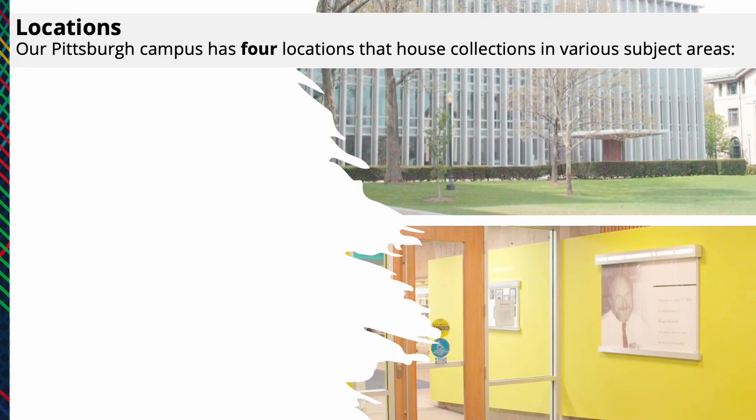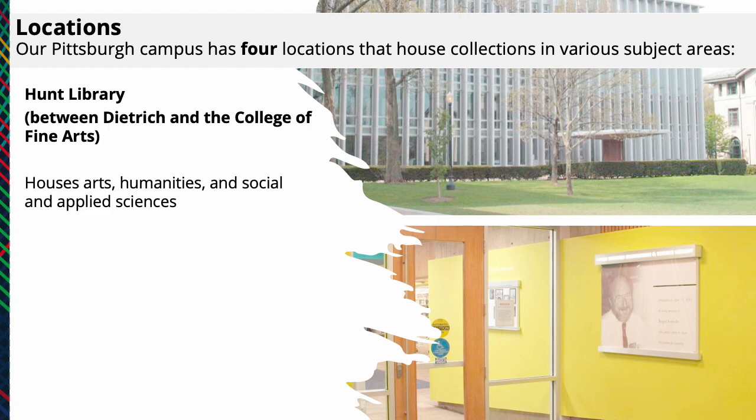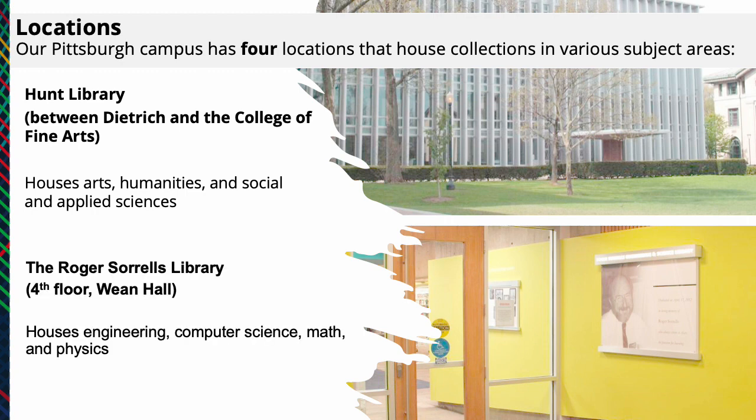Our Pittsburgh campus has four library locations that house collections in various subject areas. Hunt Library, the building between Dietrich and the College of Fine Arts, houses Arts, Humanities, and Social and Applied Sciences. The Roger Soros Library on the fourth floor of Wien Hall houses Engineering, Computer Science, Math, and Physics.